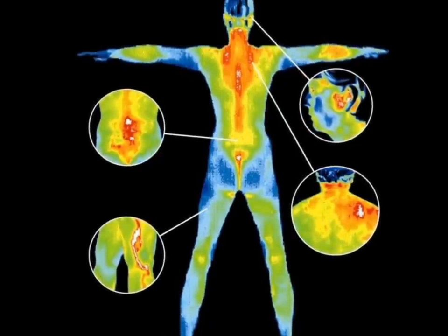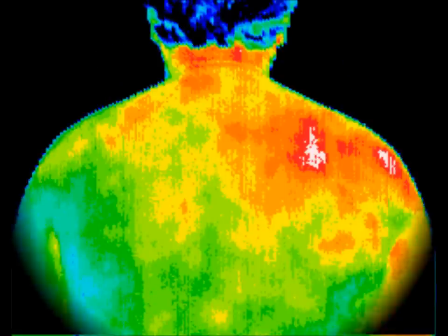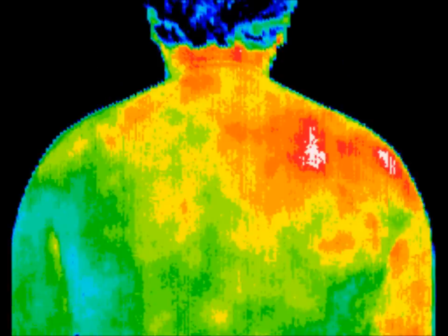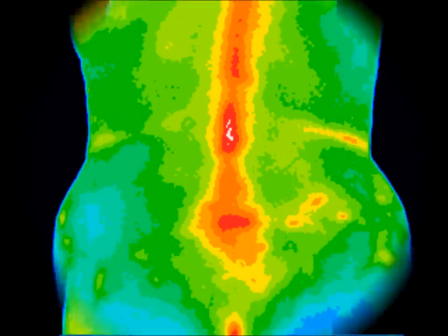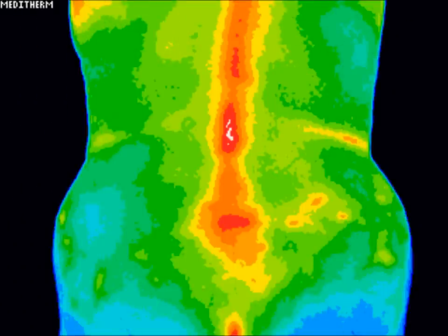Here are examples of left TMJ inflammation, trigger points in the right upper back and shoulder, a symptomatic varicose vein in the right thigh and calf, and degenerative disc disease in the lower back.